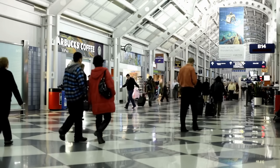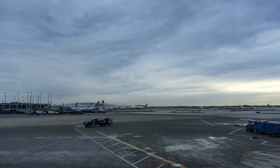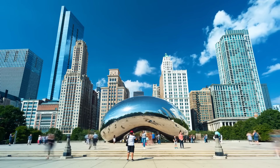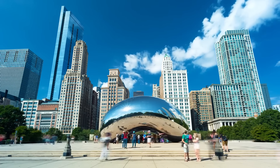O'Hare International Airport stands as a bustling crossroads, a place where stories from around the globe converge. It's more than a stopover — it's a mosaic of cultures, cuisines, and connections, making it a unique starting point for exploring Chicago's diverse tapestry.